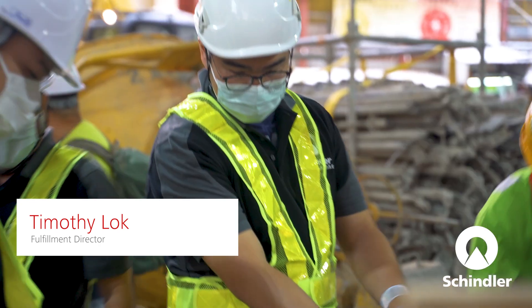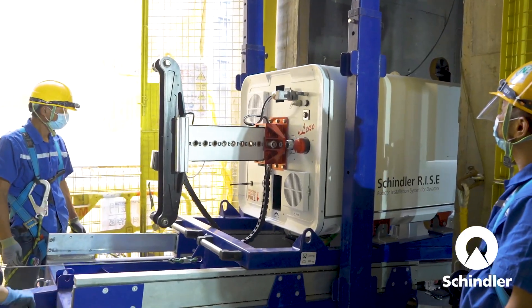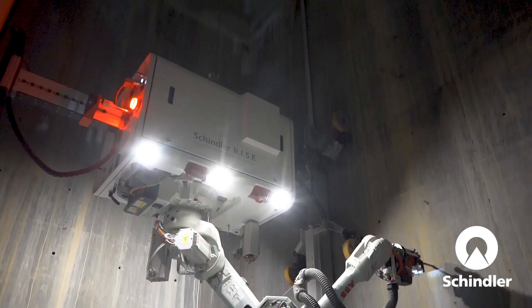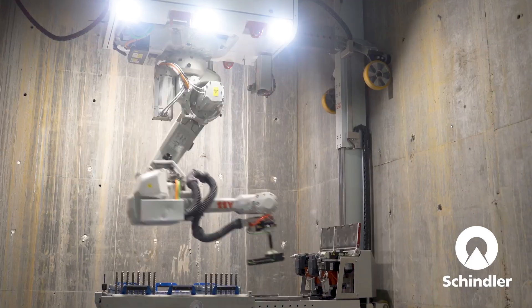Schindler RISE actually benefits us in a few areas. First is safety — with Schindler RISE we can reduce the time we expose our people to working at heights. Second is quality — Schindler RISE is a very precise machine, and with accurate installation of the anchor bolt we can keep our quality consistent.